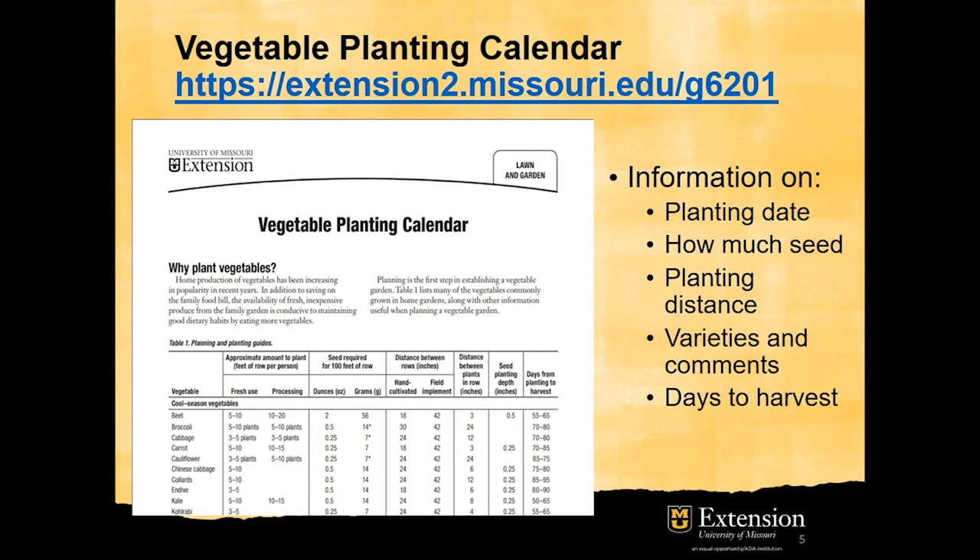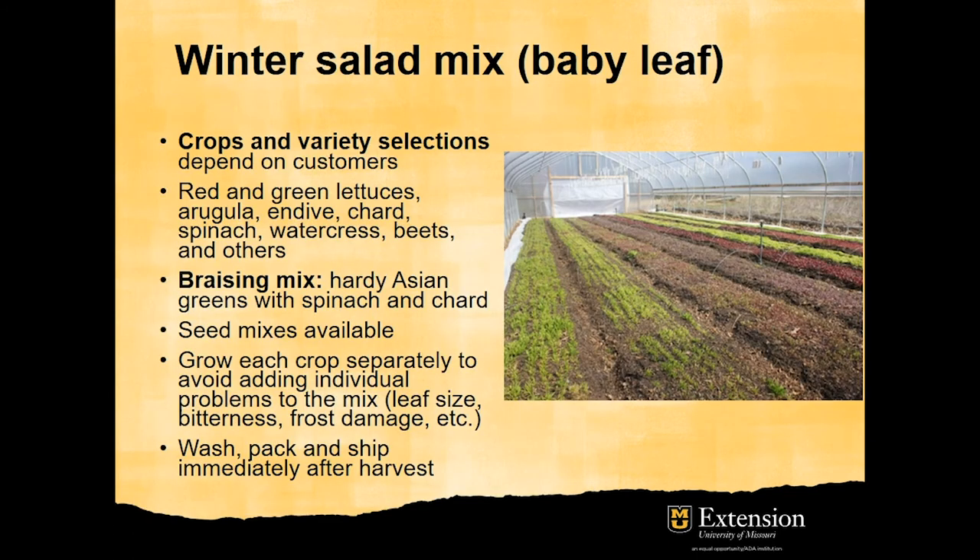A good resource for vegetable crops grown outside is the vegetable planting calendar. It provides information on seed needs and planting distance, but planting dates are not for high tunnel production. One of the most valuable crops for fall-winter production are salad mixes or baby leaf salads. There are as many mixes as consumer preferences, so careful selection of the crop and variety is important.